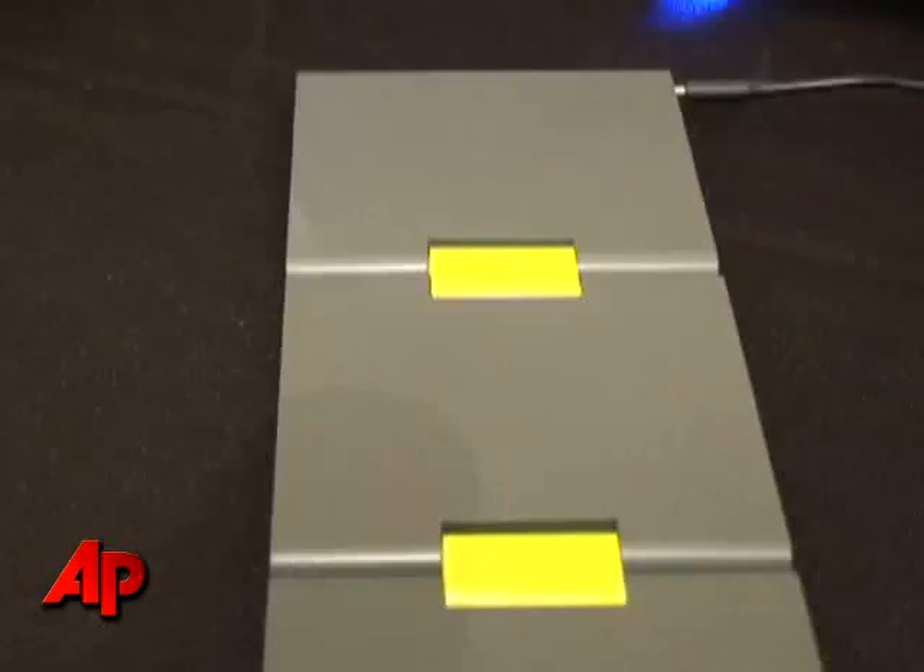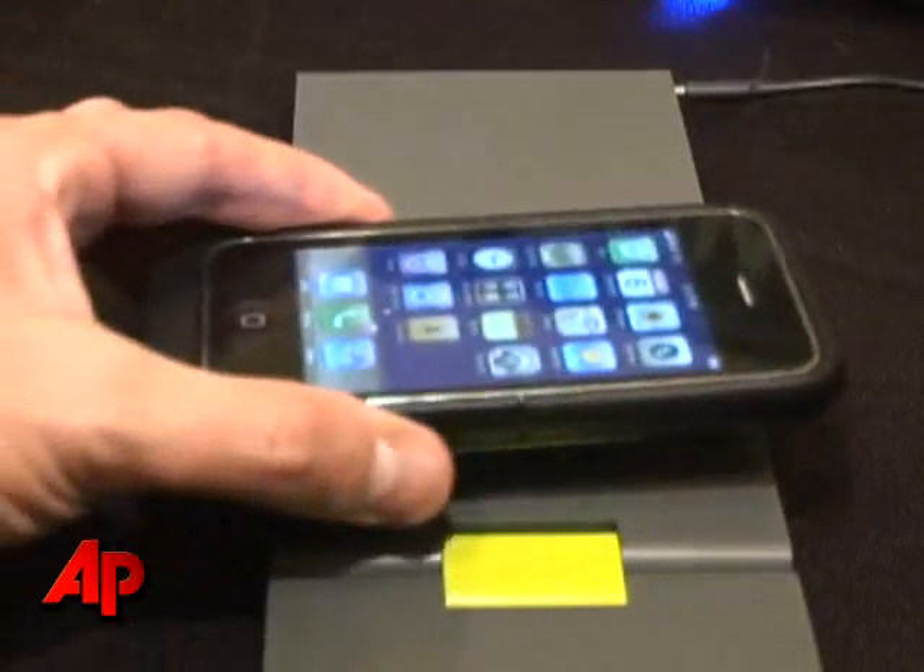You have an example over here of an Apple iPhone. It's got the little receiver on the back of it. You basically slide the receiver on, put it over the area, and you see it's charging the iPhone.